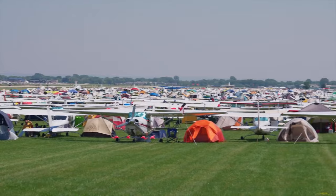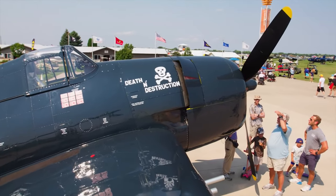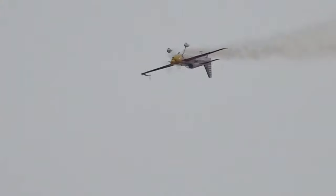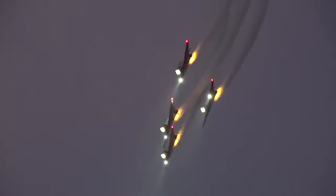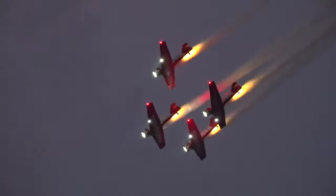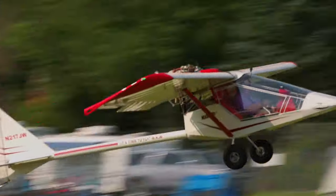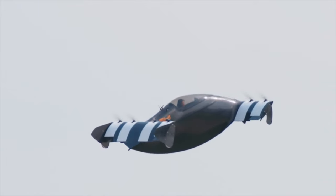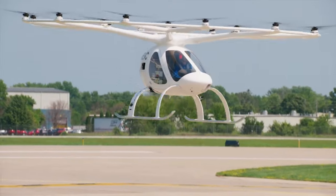Of course not everyone comes to Oshkosh just to look at airplanes, engines, and gadgets — but to see the daily air show where top performers put their aircraft through amazing gyrations, warbirds fly in unique formations, and the unusual and never-before-seen is a regular occurrence. At this year's AirVenture we certainly got to experience all the best that aviation has to offer.